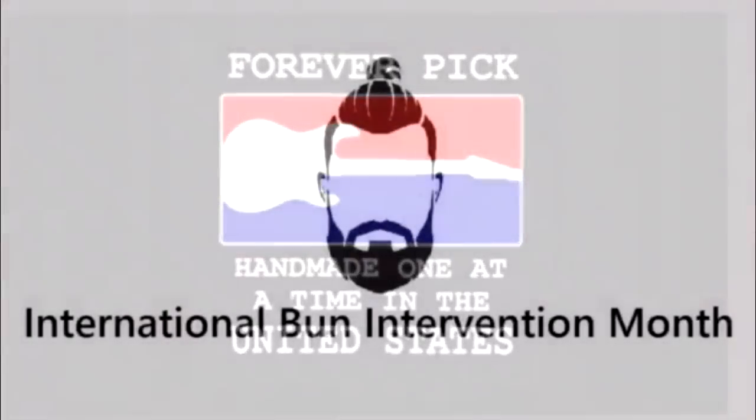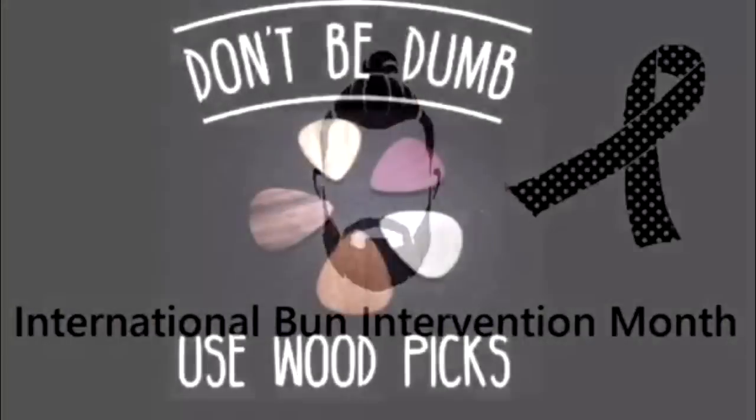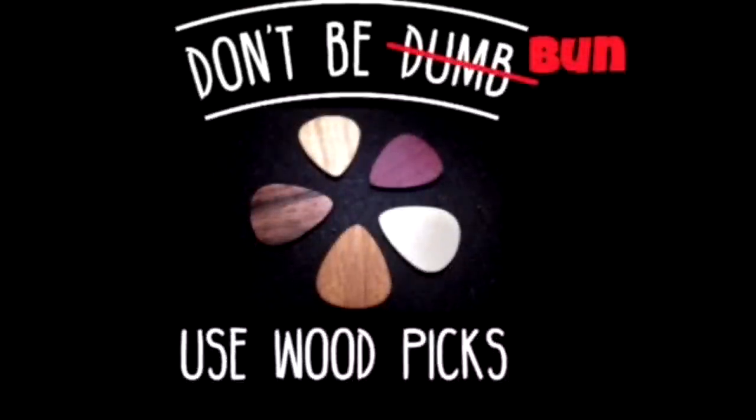Forever Pick is proud to sponsor the International Bun Intervention Month. Don't be bun, use wood picks. Enjoy a rainbow of tone when you take advantage of 25% off by clicking the link in today's show notes.